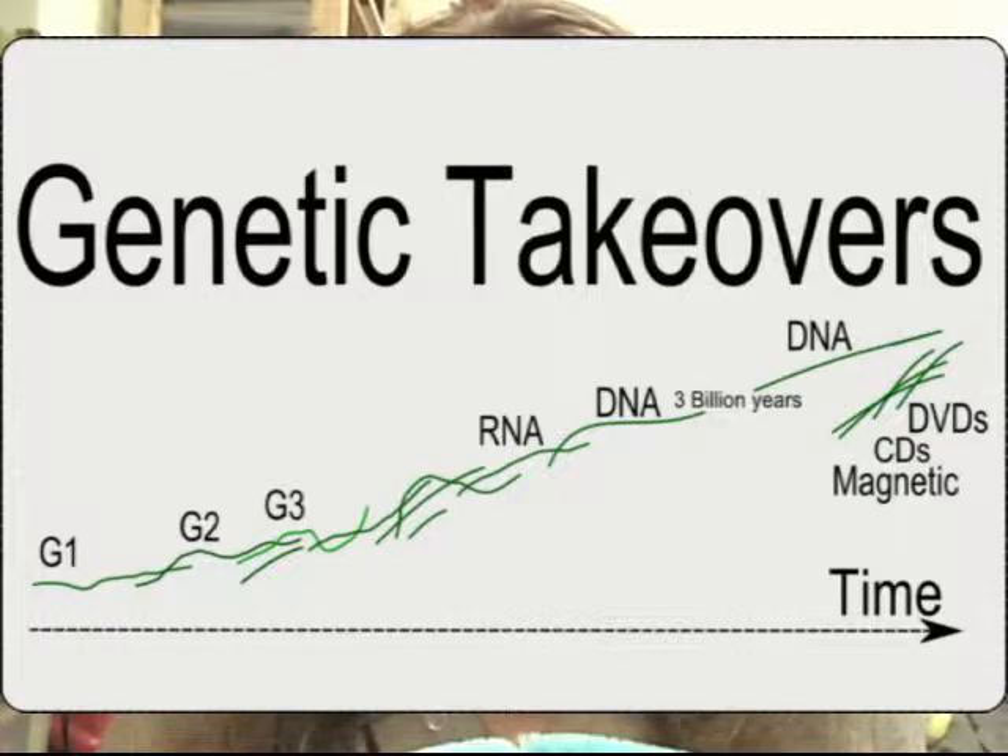Genes lie at the heart of modern organisms, and a change to its genetic substrate is one of the most dramatic events that can happen to a lineage. We do not know exactly how many genetic takeovers there were, but it seems likely that there were several, and that they were critical milestones on the road to modern organisms.